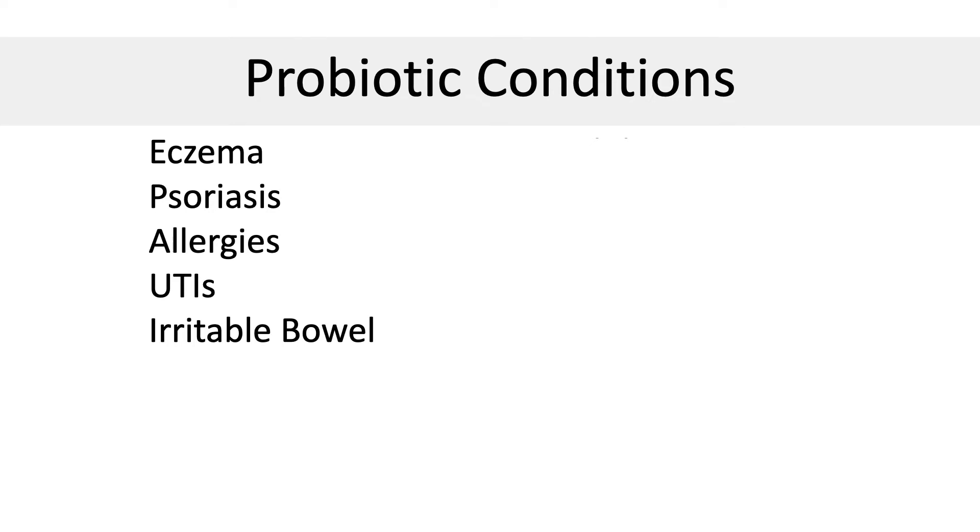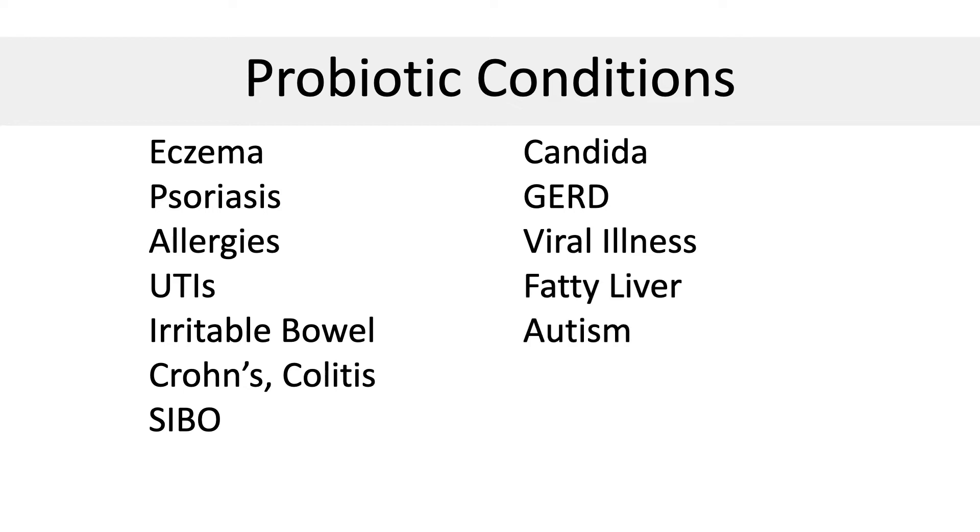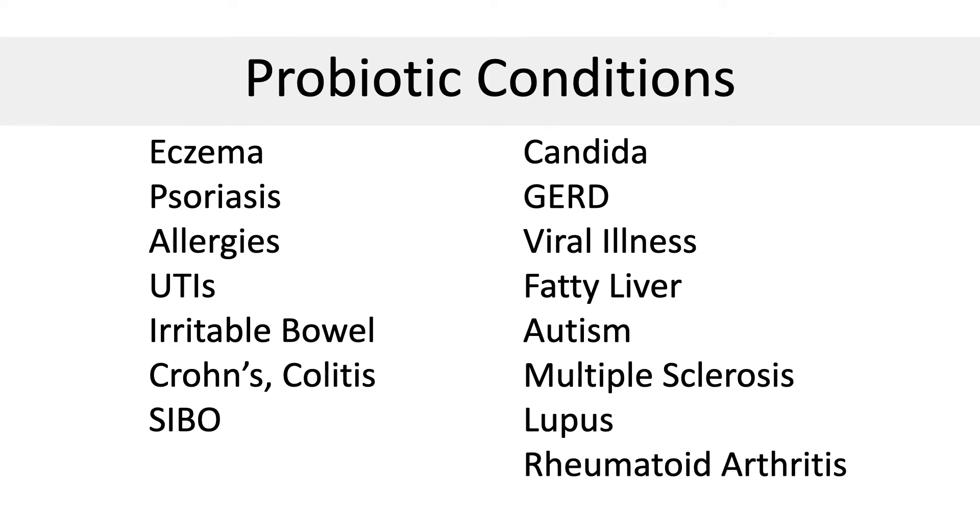Here is scientific data — a list of conditions that improve with probiotic intake: eczema, psoriasis, allergies, UTIs, IBS, inflammatory bowel disease like Crohn's and colitis, small intestinal bacterial overgrowth, Candida, GERD, viral illnesses including flu and COVID, fatty liver, autism, multiple sclerosis, lupus, and rheumatoid arthritis. If you're looking to solve inflammation, probiotics may be very helpful.